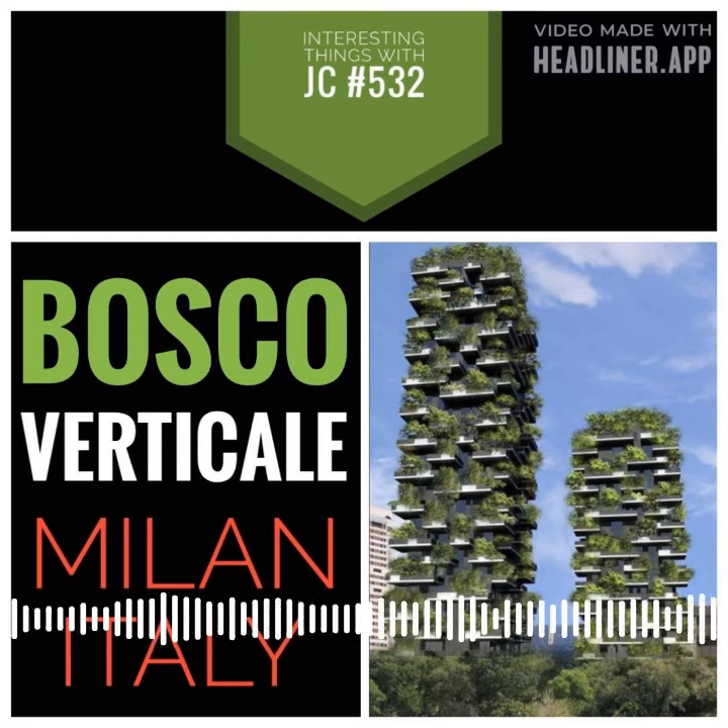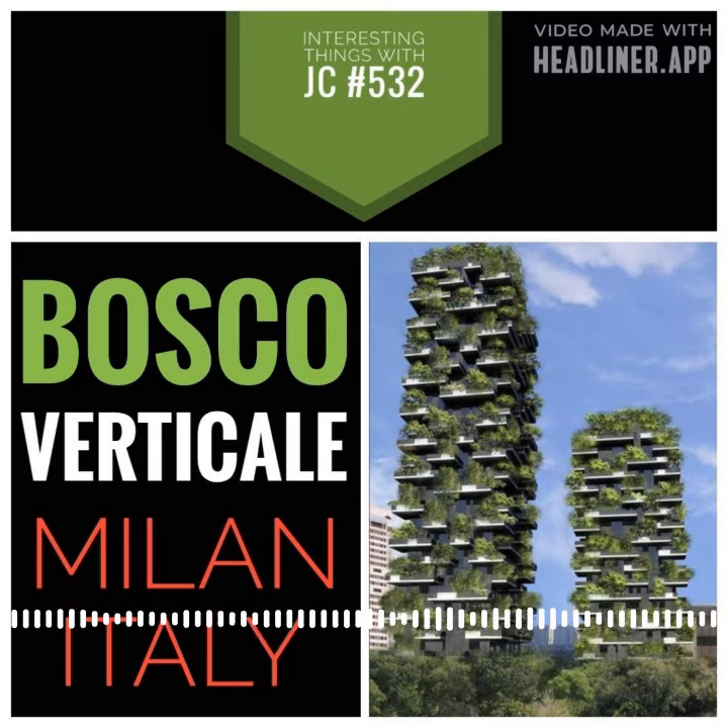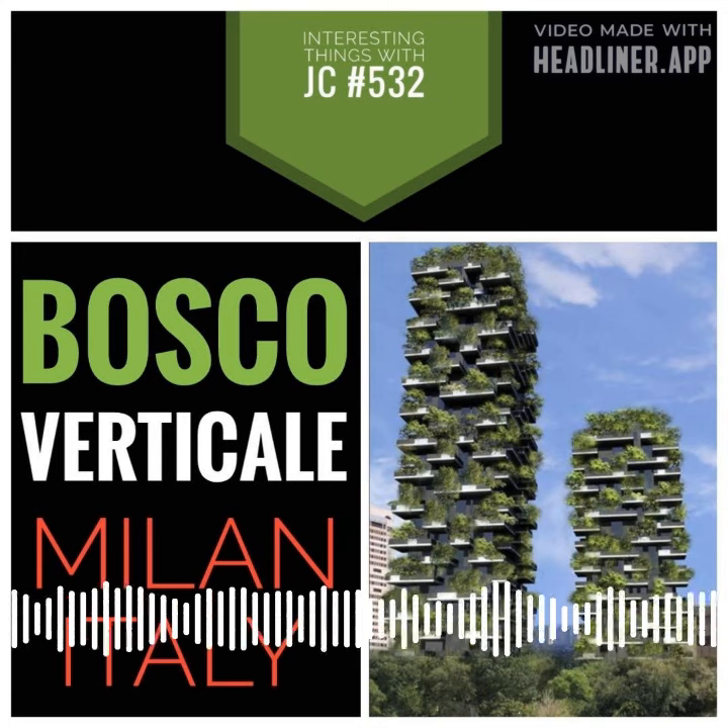A large amount of greenery in Bosco Verticale not only gives residents shade in the summer and diffused light in the winter, but it also cleans the air and makes it quieter.